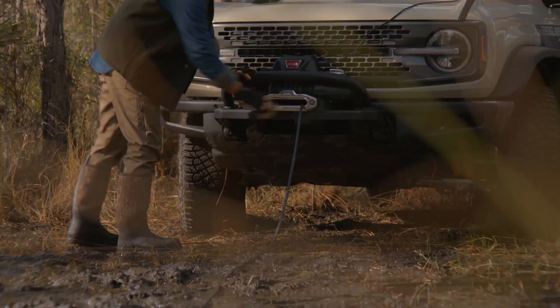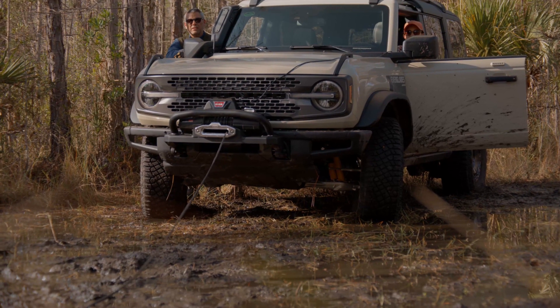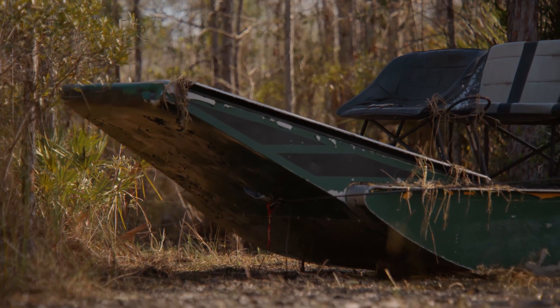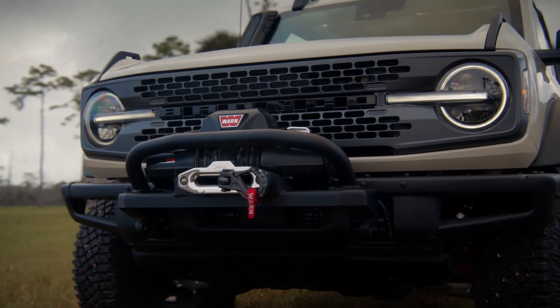The snorkel is a class-exclusive piece that runs up the passenger side A-pillar. It optimizes vehicle performance in dust, snow, and water by raising the engine air intake so you don't have to worry about the engine sucking in water or debris.